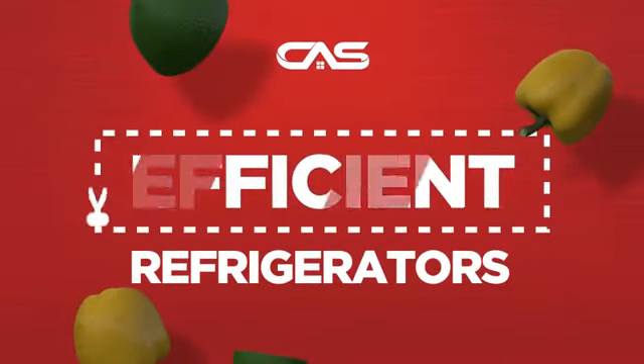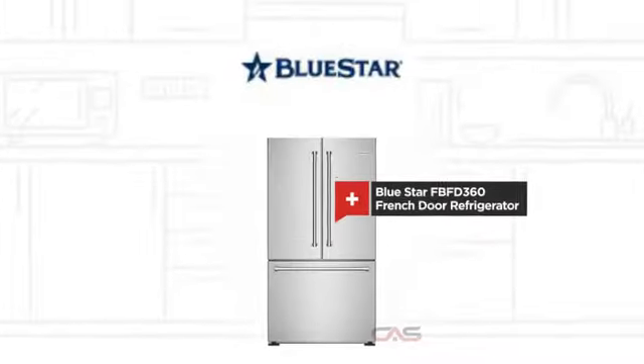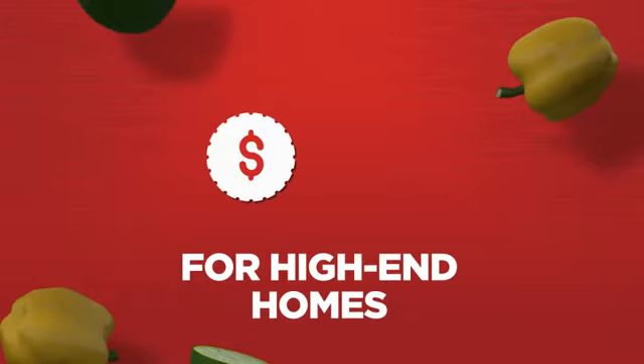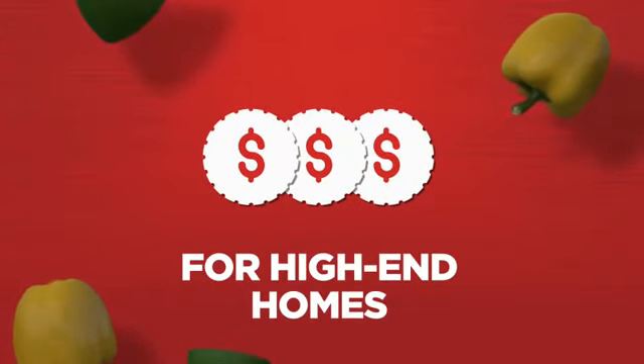Need an efficient refrigerator? Try this French Door model from Bluestar. Backed with a full manufacturer warranty, all make it a great refrigerator for high-end homes.